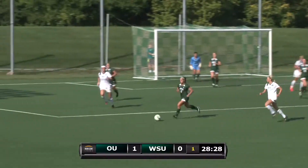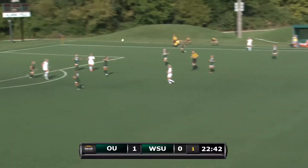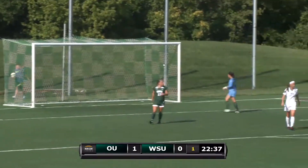Right to her teammate, number 6, Ohio. Nice little pass. Long run here for Sedlock. She has a shot just above the goal post.